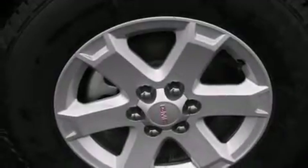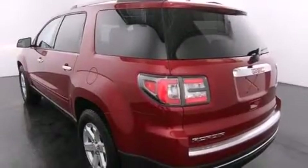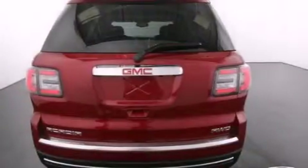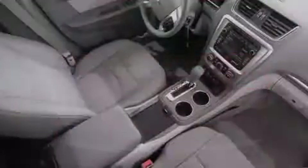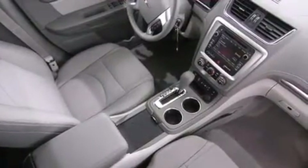Features include a three-zone climate control system so that each front seat as well as rear seat passengers can set temperature settings to their own comfort level, a remote start feature, a low tire pressure indicator, traction control and stability control systems, a passenger side airbag, and cruise control.